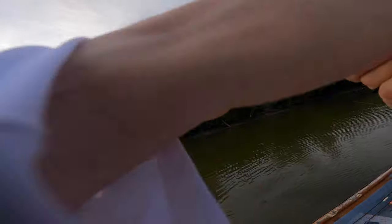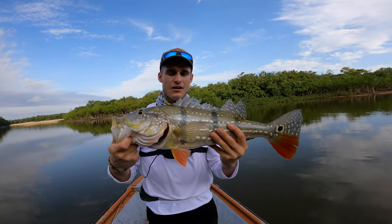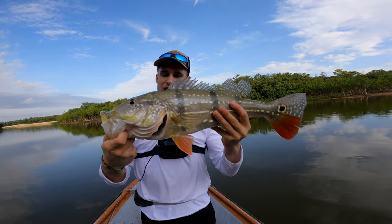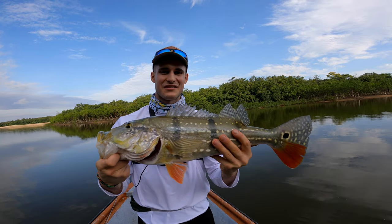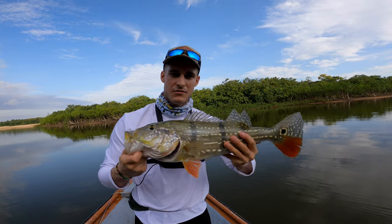There it is! What a fight! They are super strong, but they get much bigger here — up to 20 pounds. This one is pretty small but it's still so fun. As usual, we release them all and then we just keep on fishing.